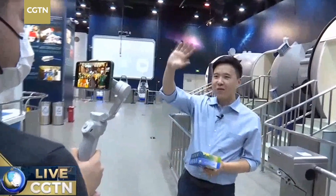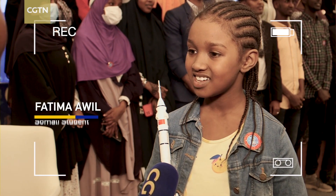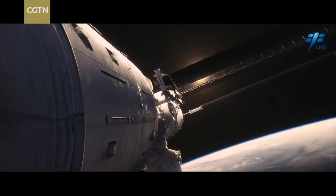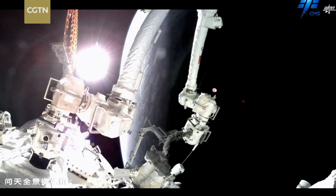Thank you, Somali students — it's amazing and I feel honored. I want to go to space, see the whole world, the moon, the sun. This event is very important for young Somalis to learn how Chinese space exploration works and to ask questions.